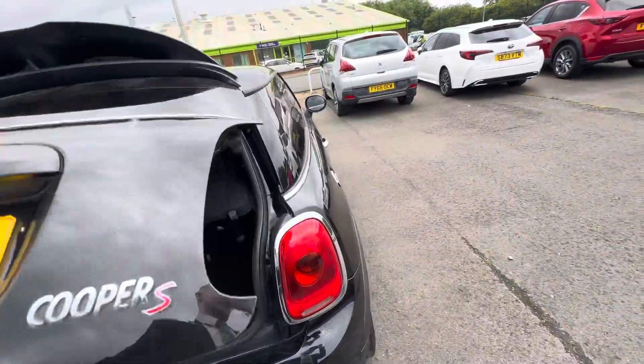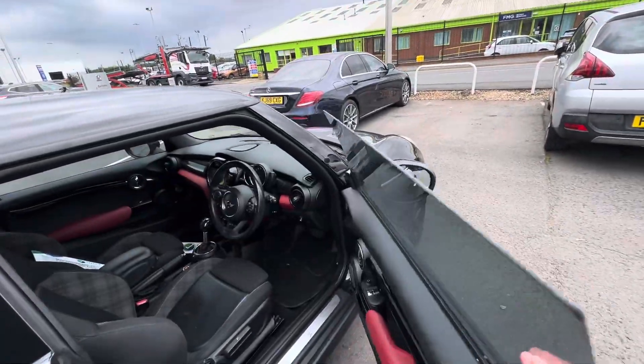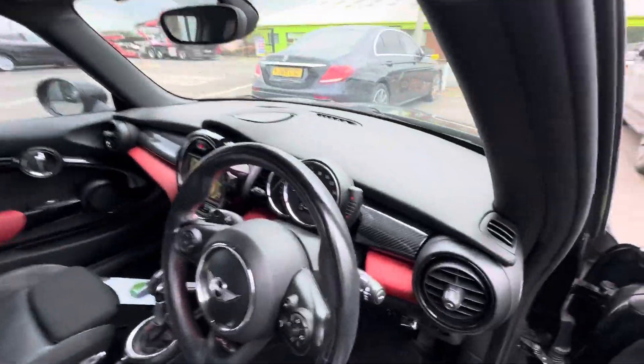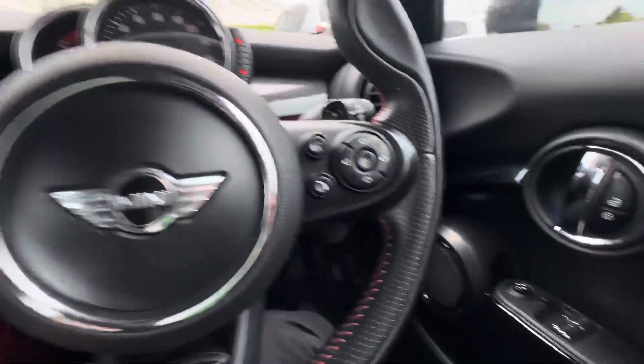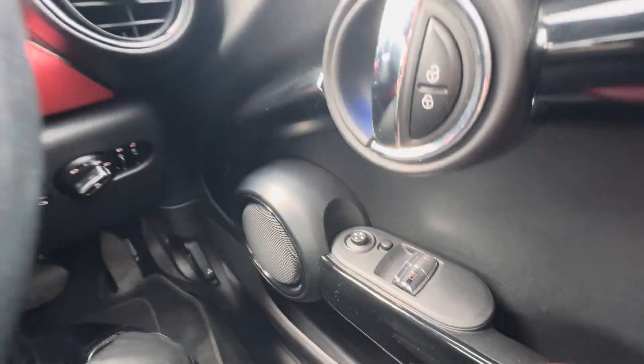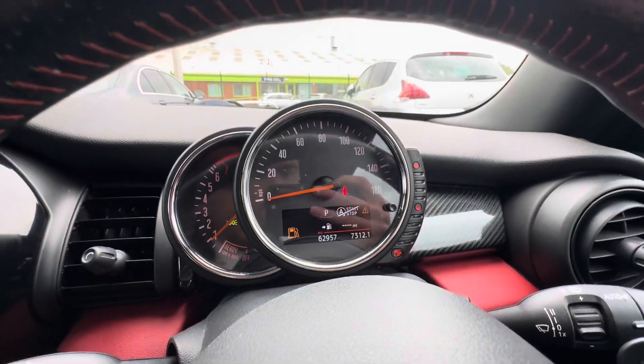Finished in metallic black. Not a bad size boot for the size of the car. Moving into the front, you've got your part leather, part cloth upholstery, electric wing mirrors, and automatic headlights. The car's covered just under 63,000 miles.